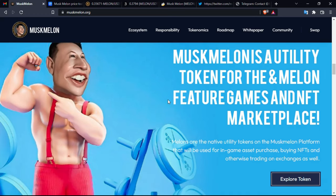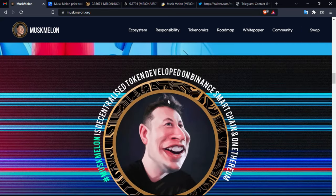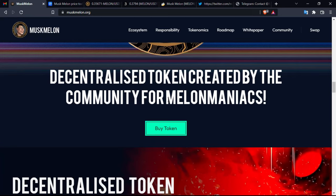This is a mini token for the Melon futures games and NFT marketplace. You can explore the token — it is a decentralized token created by the community for Melon maniacs. They actually have an immense community supporting the project. Every meme coin needs one, but if not based solely on community, the project needs strong innovation. Musk Melon holds both — they have their own metaverse.